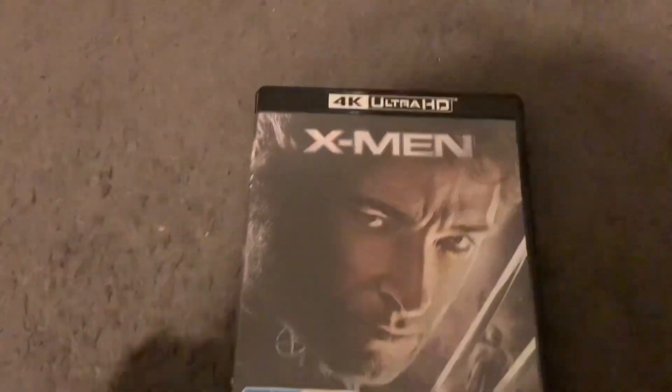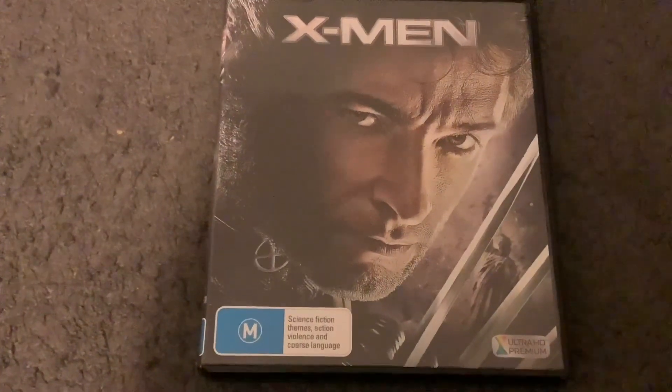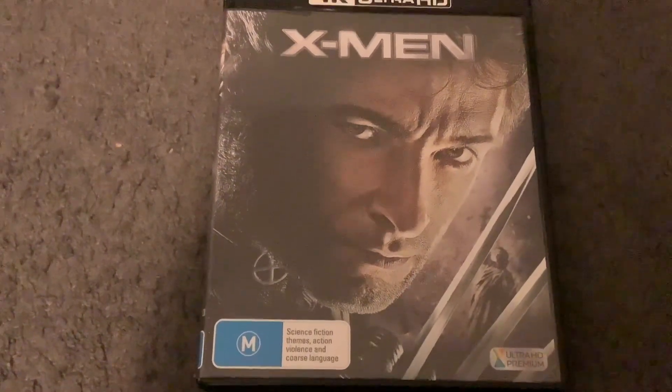Hey guys, and welcome back to JS Reviews. In this video, we're going to do another 4K Ultra HD review, and this 4K Ultra HD is X-Men. There's a tile, there's Wolverine right here, as well as the Statue of Liberty in the background, and it contains science fiction themes, action, violence, and coarse language.